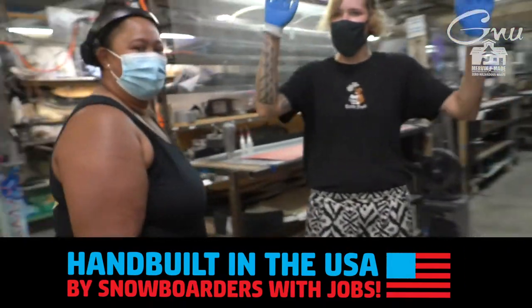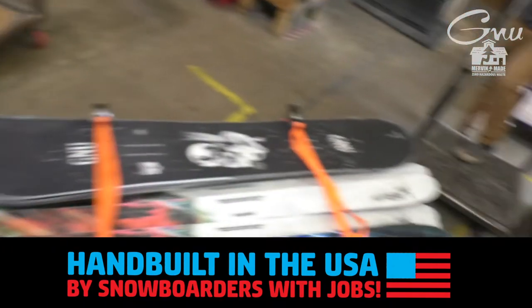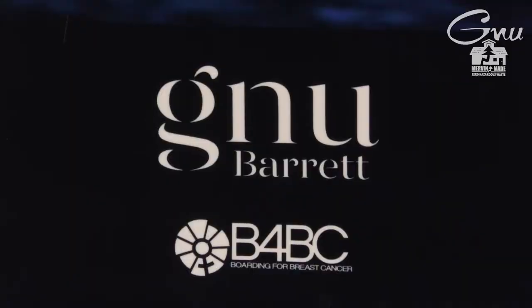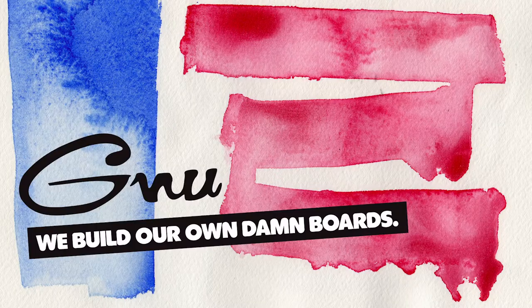Like all Mervin boards, the Barrett GNU is made in the USA by snowboarders with jobs. A portion of sales are donated to Boarding for Breast Cancer. GNU. Damn boards.